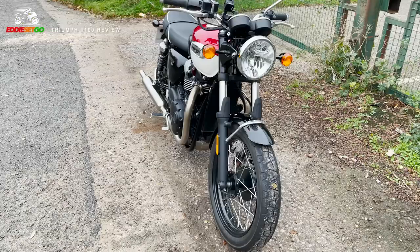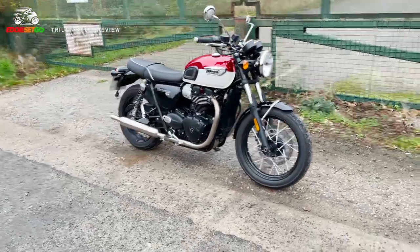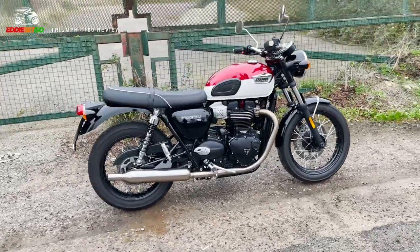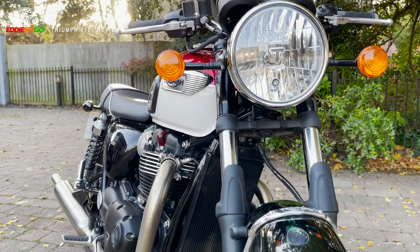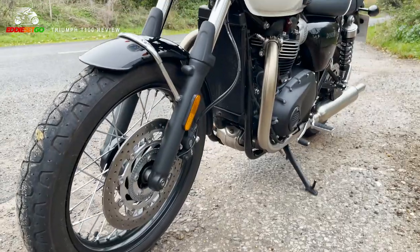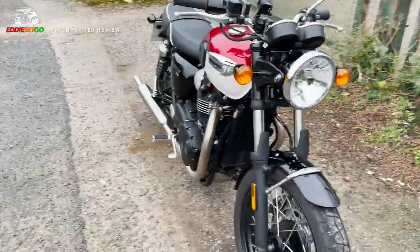Don't let this fool you — there's a lot of classic looking heritage design in this bike, but it also has quite a number of mod cons, including things like ABS and traction control. It's also got a torque assist clutch for when you're in traffic, so hopefully it should be a nice light action on that left hand. Other modern conveniences include a Brembo disc and caliper at the front for improved stopping power, and a Nissin disc and caliper at the rear.